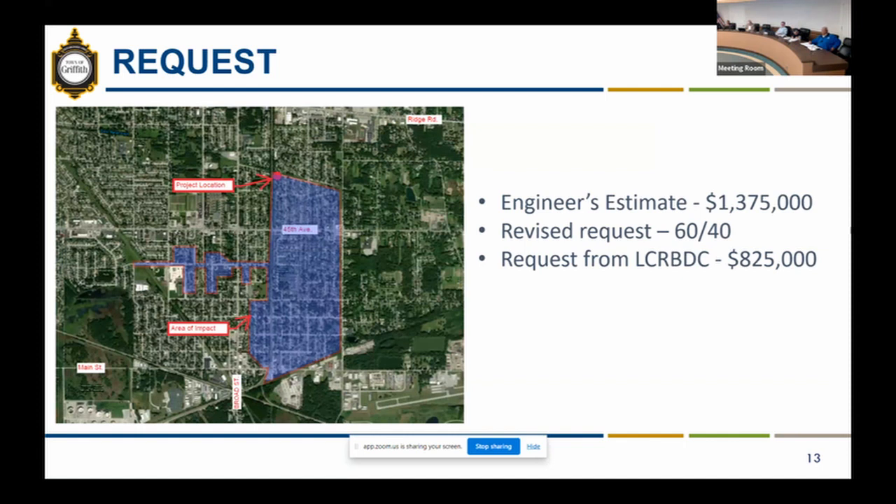The engineer's estimate for this work is $1,375,000. We are revising our funding request from 80-20 to 60-40. We understand we are making a bigger request from the commission, so we'd like to put more skin in the game, which leads to a request of $825,000 for this project.